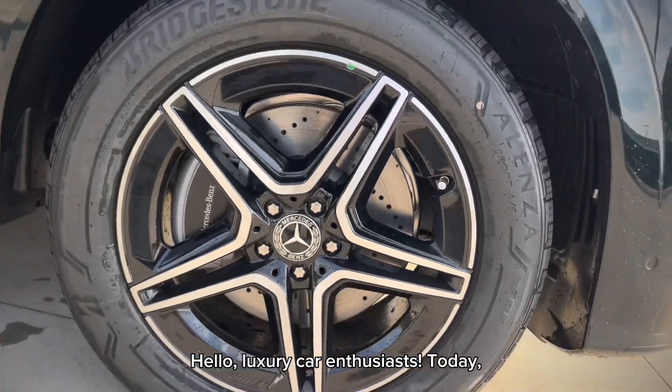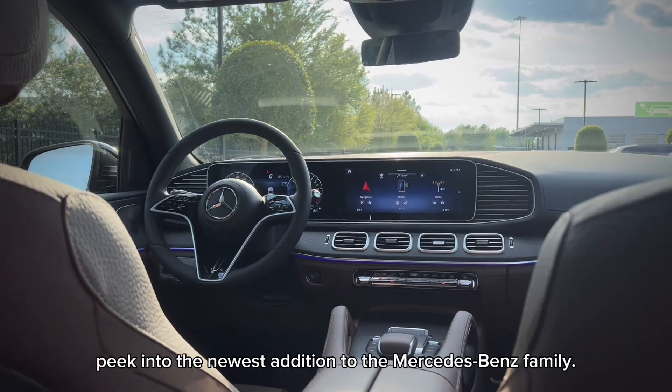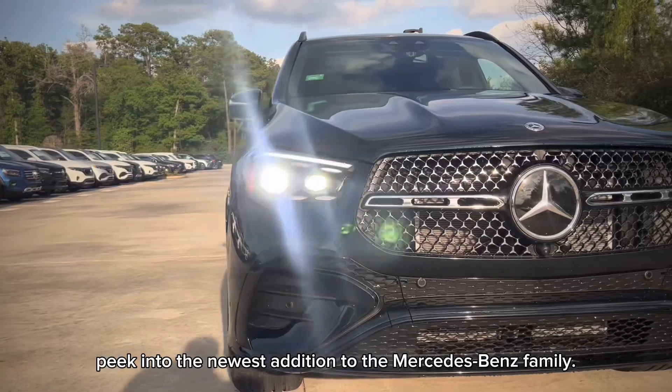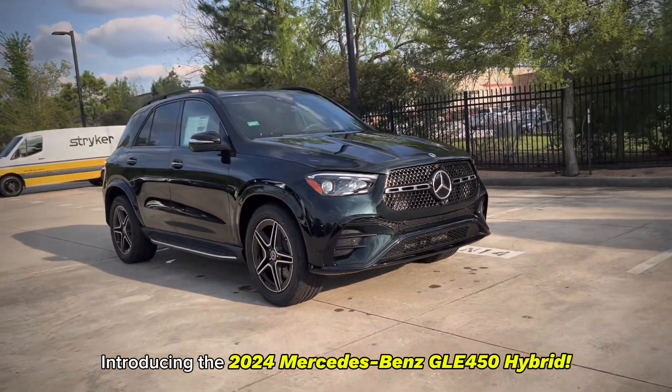Hello, luxury car enthusiasts. Today, we're thrilled to bring you an exclusive sneak peek into the newest addition to the Mercedes-Benz family. Introducing the 2024 Mercedes-Benz GLA 45.0 Hybrid.